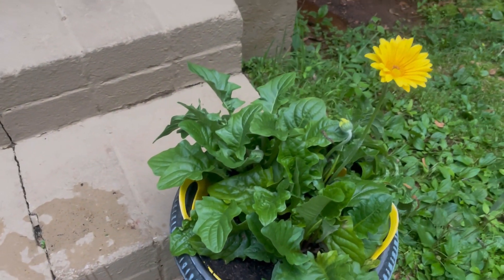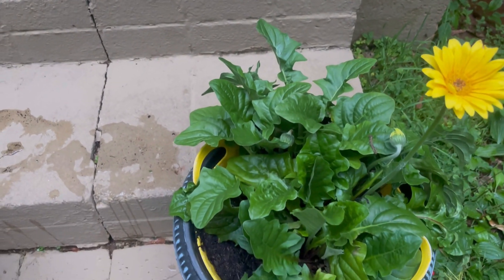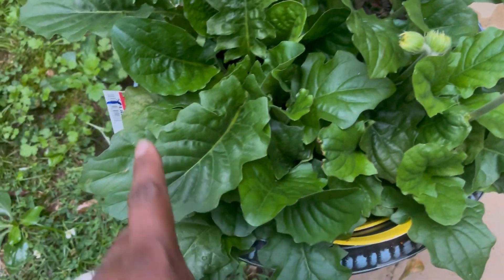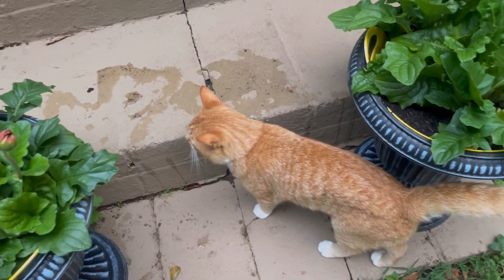At first I didn't think they were gonna do too much because they were just taking forever to bloom, but look at all the new blooms coming right there. So cute, and here he comes — always here.